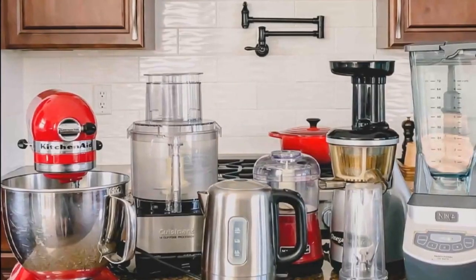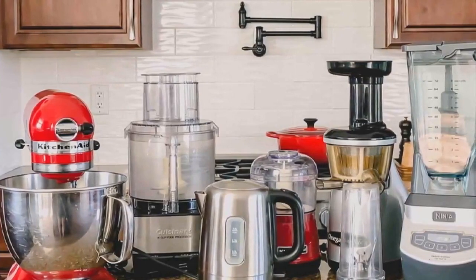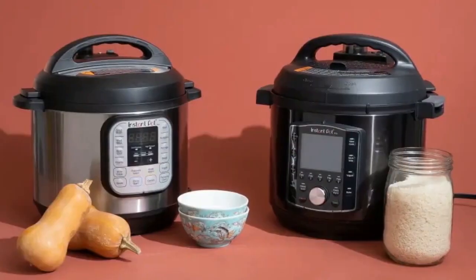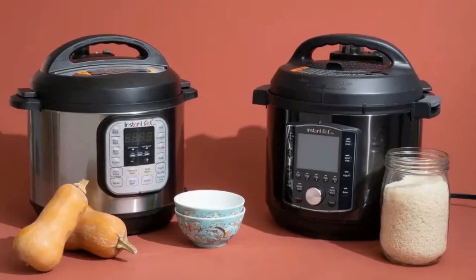In late 2019, Instant Pot combined two of the most popular kitchen appliances of the past decade into one hulking machine: the Instant Pot Duo Crisp, a hybrid electric pressure cooker and air fryer.